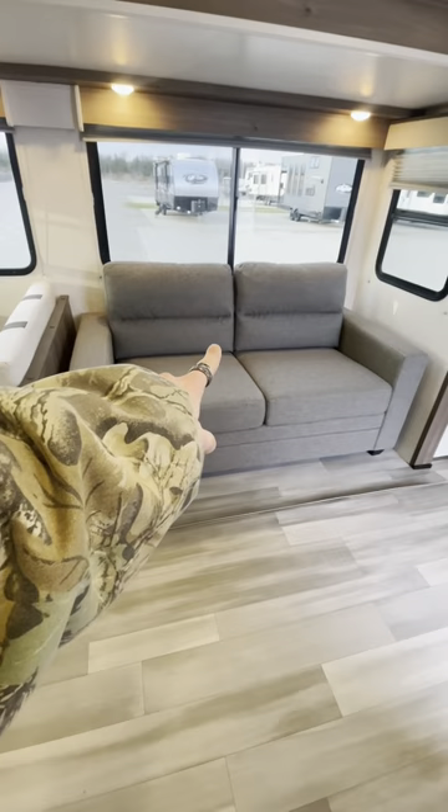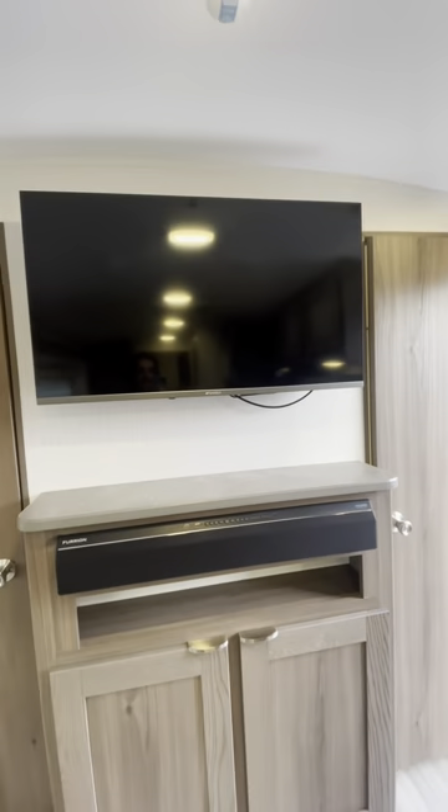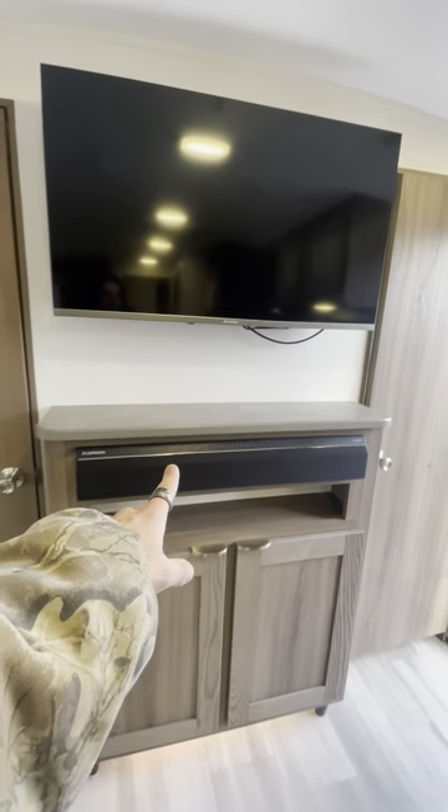Both of those dinettes can be converted into sleeping. Got the San Sui TV in here, with a Fury soundbar below that.